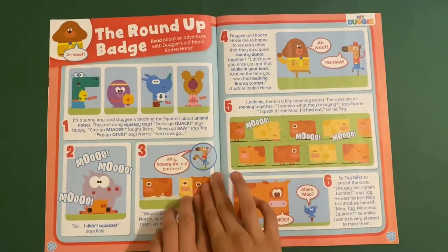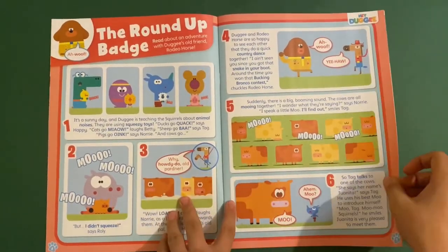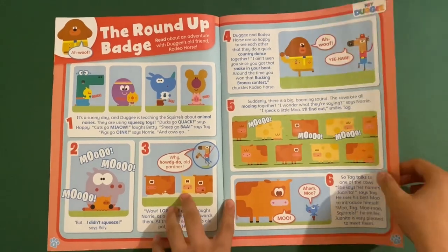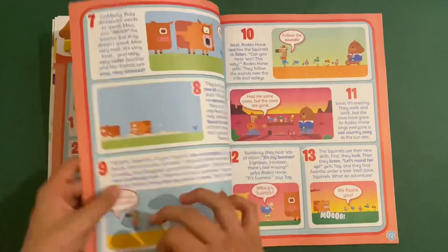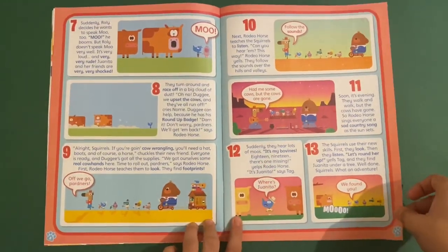So then we've got Hey Dougie, and this is the round-up badge — it's like one from the new episodes. This is where they meet their old friend Rodeo Horse, Dougie's old friend, and they have to round up some cows like they're cowboys.